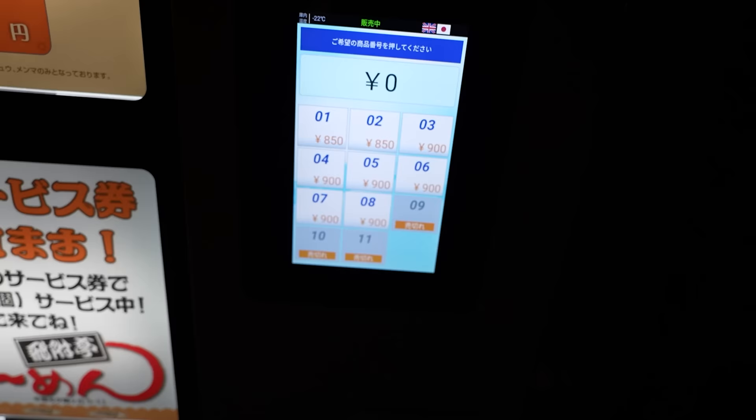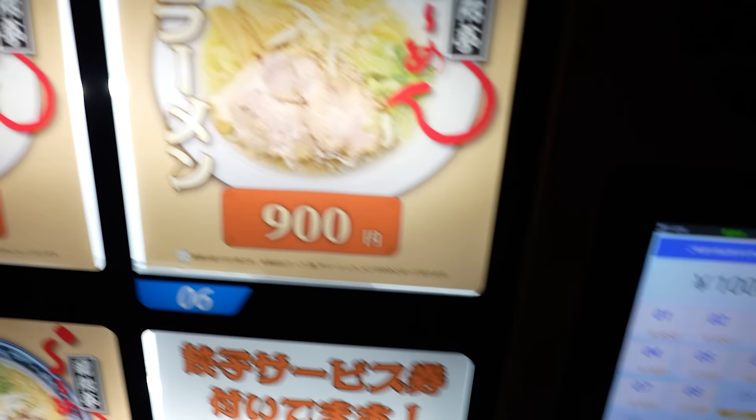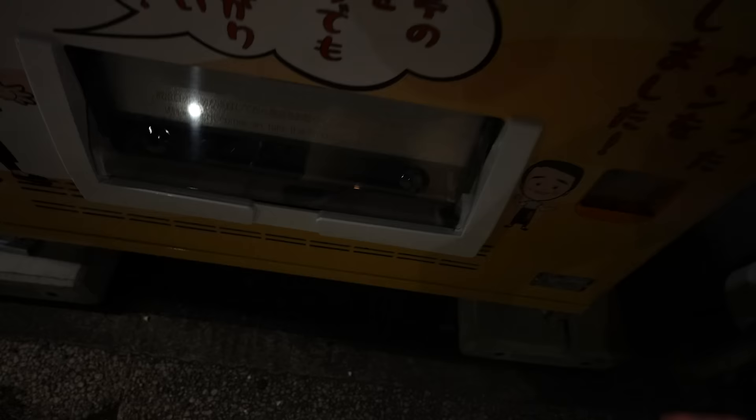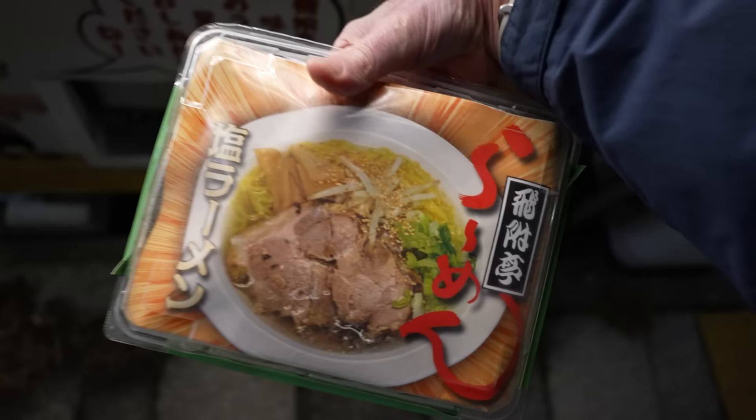Are they available? For 900 yen. Let's do it. It's got to be good if they're selling all the same product, right? Got to be. Number six, shall we? Oh, it's super heavy. You get two servings maybe.